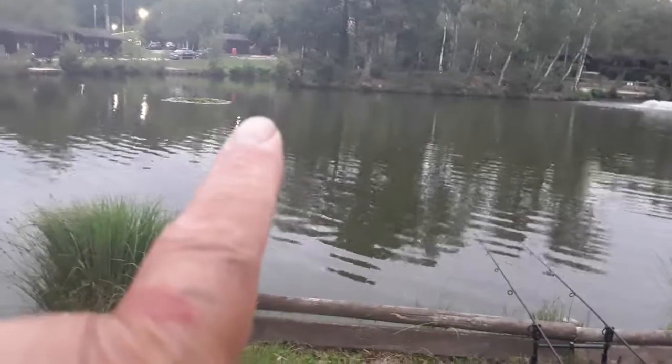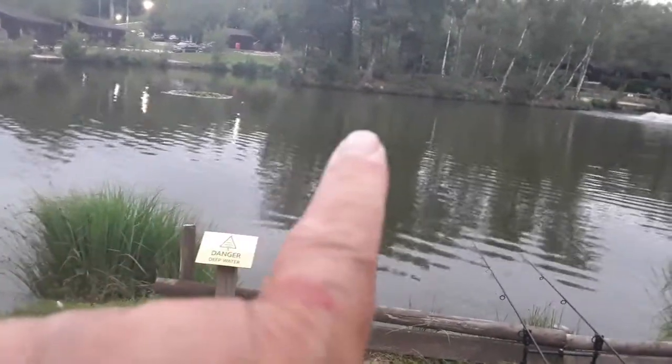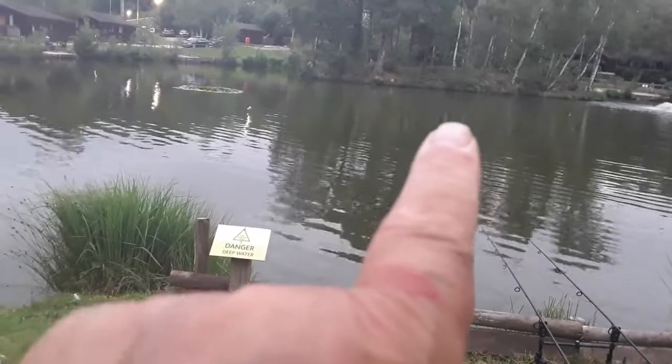I've got my left hand rod spraying a bit here by the lily and the other rod spraying a bit in the middle. I did a very bad cast. There's my lodge.